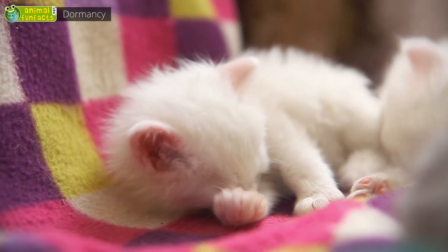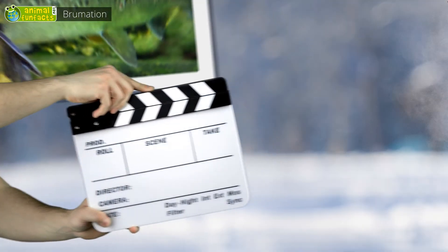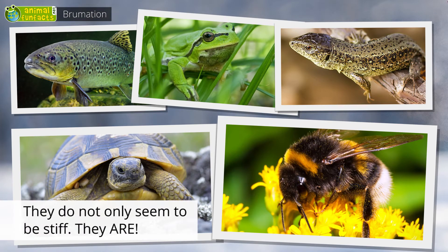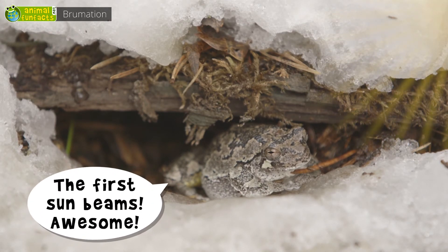Leave me alone, I want to sleep. Brumation. Fish, frogs, lizards, tortoises, and insects enter a state of torpor. Prior to the first frost, they bury themselves into the mud or hide in little hollows. They brumate until spring arrives when it gets warm again. You cannot wake them up.